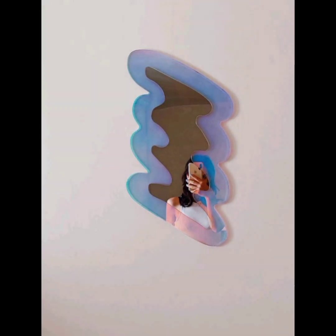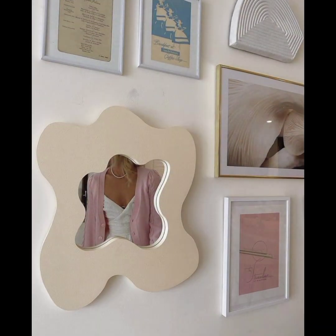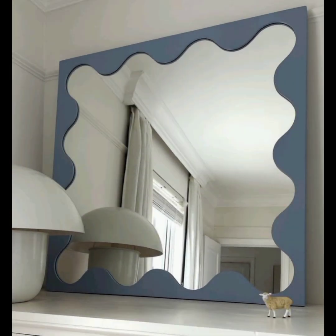You can also reach out to a custom mirror maker who can create a unique and personalized design to suit your preferences. Remember to consider the overall aesthetic and style of your space when choosing a blob mirror, as it should complement the existing decor and contribute to the desired atmosphere.